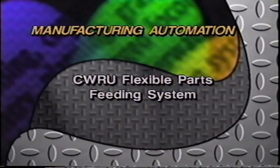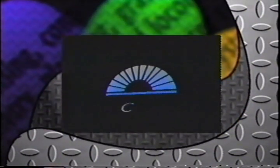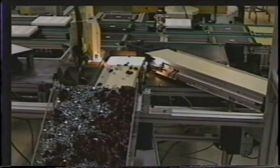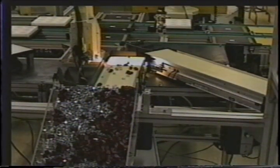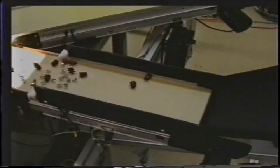CWRU Flexible Parts Feeding System, USA. This video describes a flexible parts feeding system developed at Case Western Reserve University. The feeding system includes three conveyors working together to present parts to a work cell. The first conveyor is inclined and lifts parts from a bulk hopper; by varying the angle and motion profile, a wide variety of parts are deliverable. Parts slide down a ramp onto the horizontal conveyor, which terminates within the working envelope of the robot, where an underlit vision window is located.